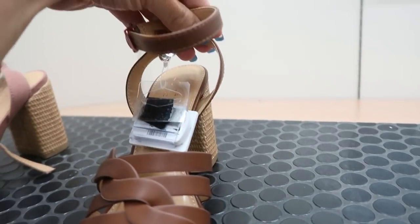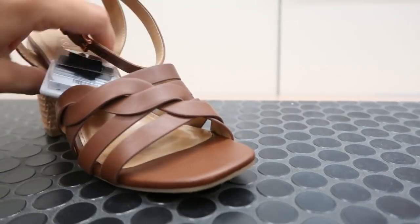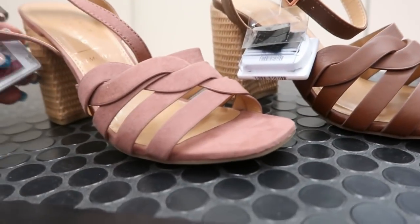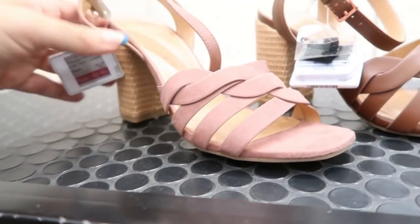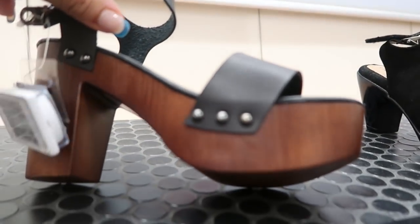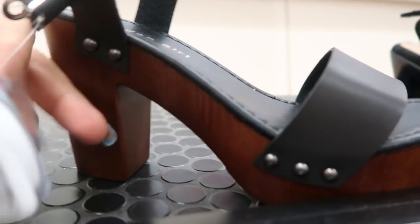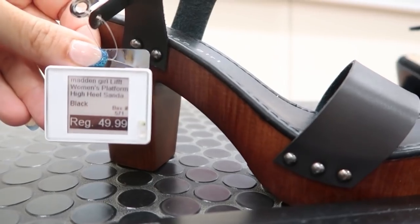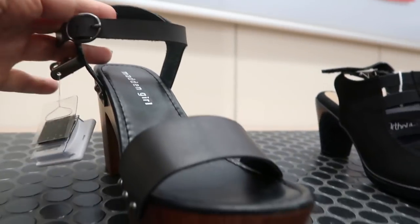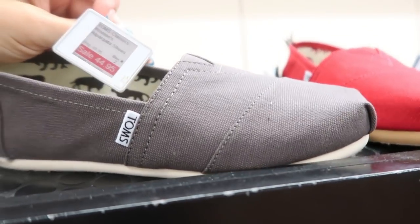From Lauren Conrad there are cognac-colored heels with a wavy detail, ankle strap, and a straw material heel at $49.99, also in pink suede for the same price. From Madden Girl there are some very 60s-looking platform shoes, normally $49.99.